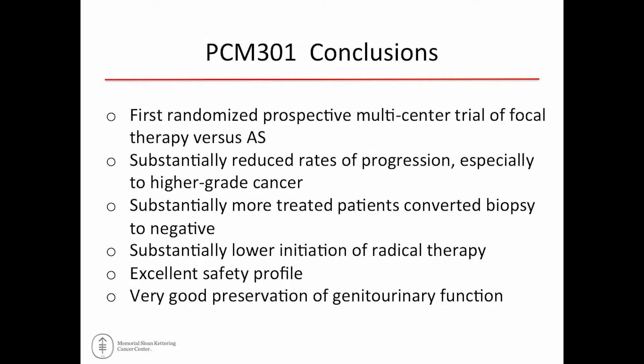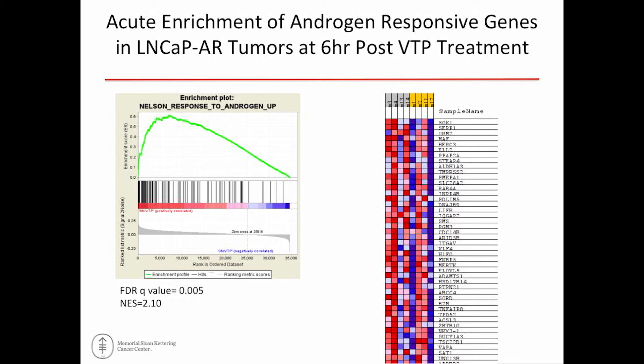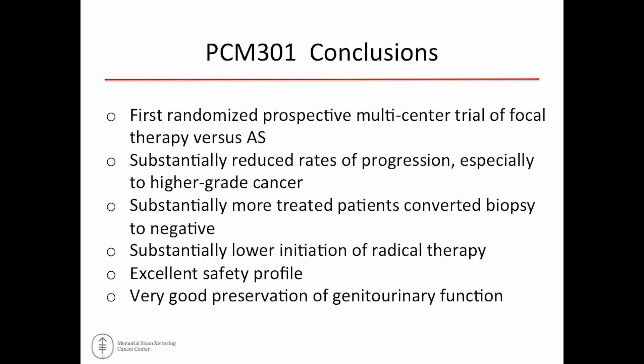The authors concluded that this first trial showed a substantial reduction in progression, primarily by preventing higher-grade cancers. Many more patients converted to a negative biopsy with treatment. There was a substantial reduction in progressing to aggressive or whole-gland therapy — 30% versus 6% — and the safety and quality-of-life profiles were acceptable. Whether this was the right treatment population can be argued, but it is a randomized Phase III study suggesting that in selected active surveillance patients, perhaps higher-volume cases, this treatment may be of benefit.